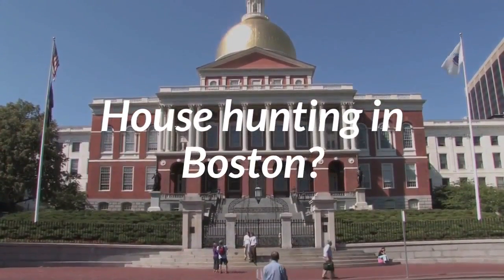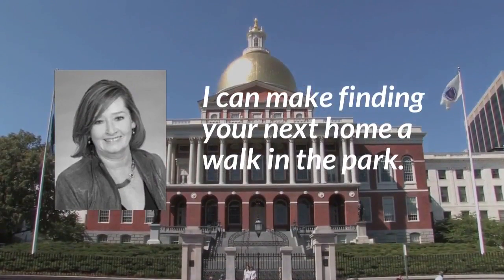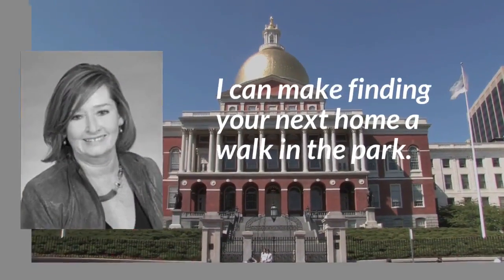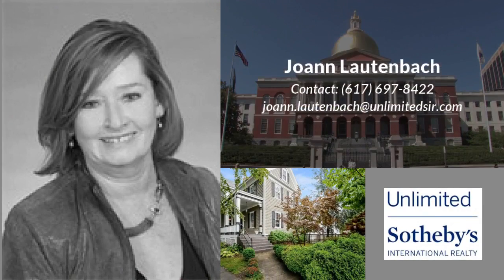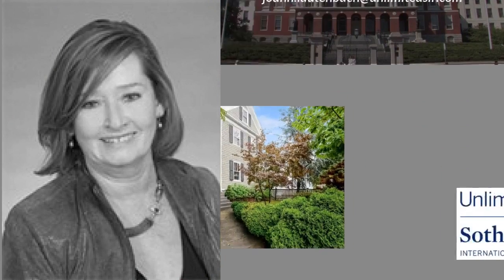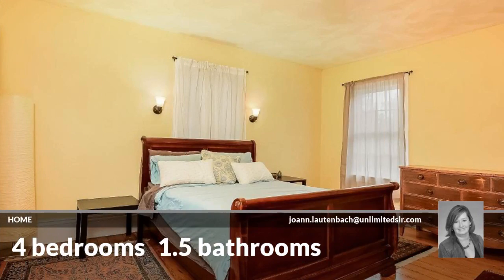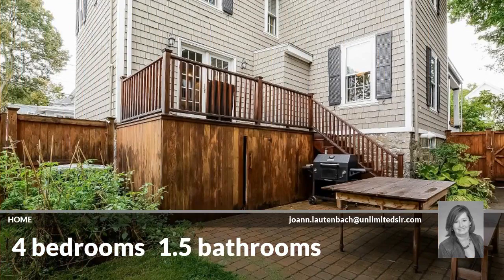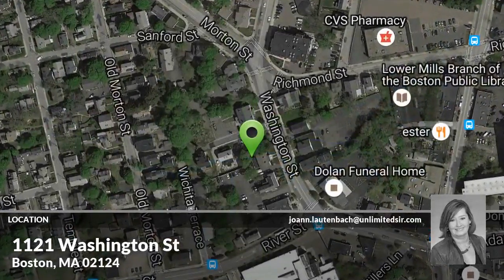Looking for a home in Boston? This beautiful home has four bedrooms and one-and-a-half bathrooms. It is located in exquisite Boston, Massachusetts.